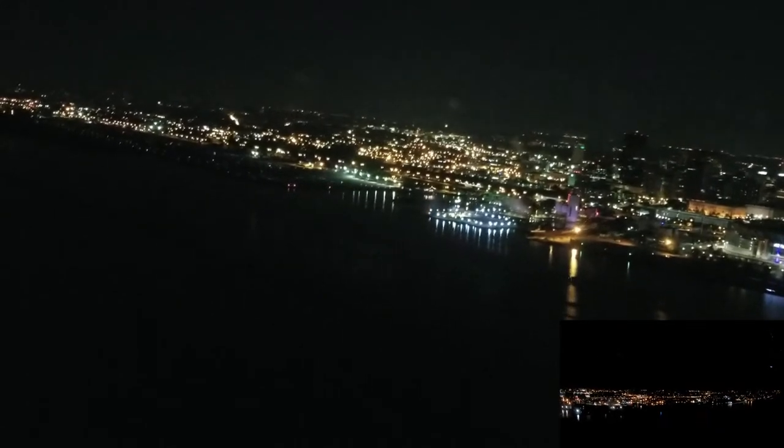There's the stadium. November Fort Tango Hotel, runway 6L, cleared to land. 6L cleared to land, Fort Tango Hotel.